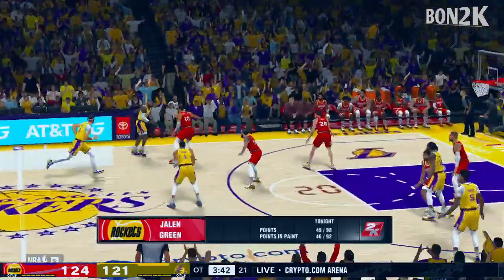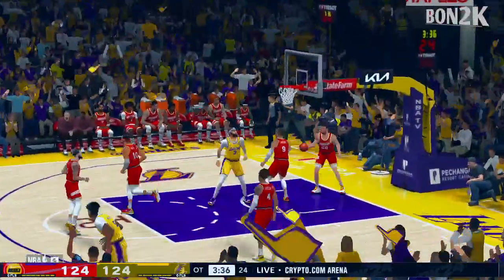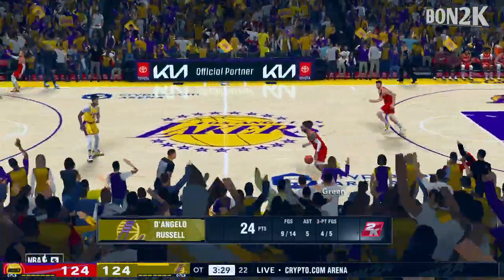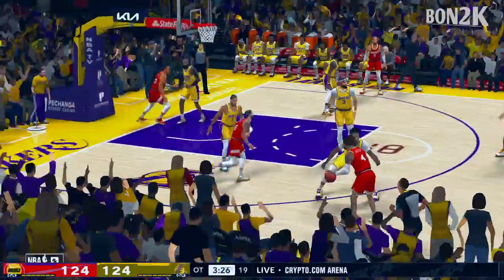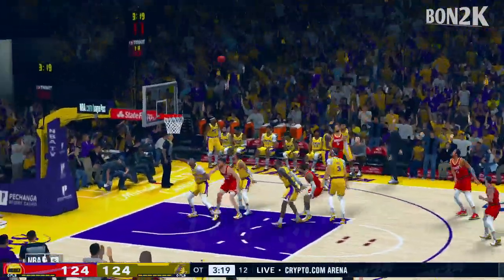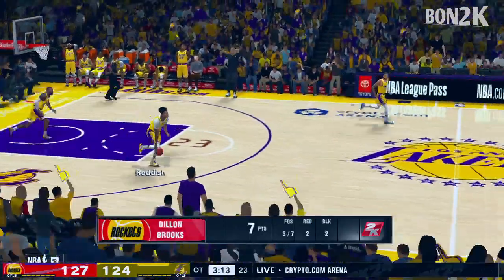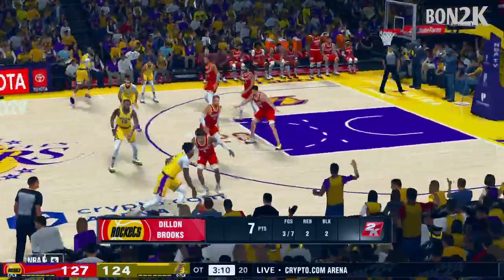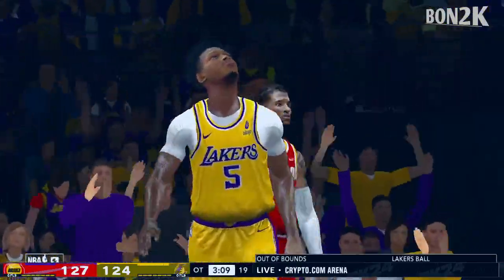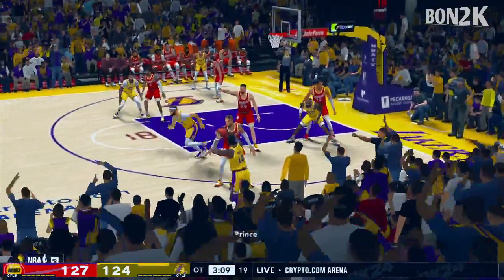Lakers trail by three. LeBron kicks to Russell and the three ball is good. You've got to be in his jersey before he catches it — deny him the catch, otherwise he'll hurt you from deep. It's Brooks on the wing and another play for Houston. Three-pointers going down quickly at both ends; they answered right back. It's going to be out of bounds — Los Angeles will retain possession. Nice play to get a hand on that pass and tip it out. If he gets there a fraction earlier, that's a steal.